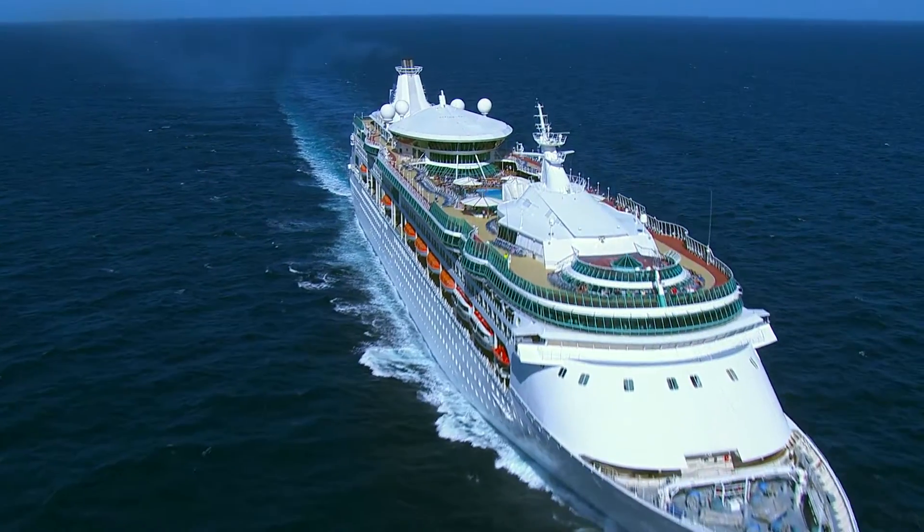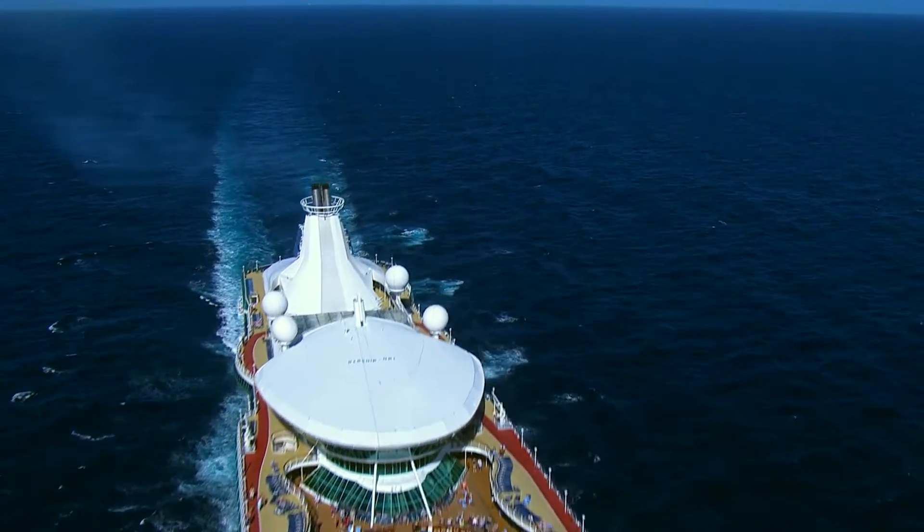Rhapsody of the Seas will leave you with one important question: when can we come back?